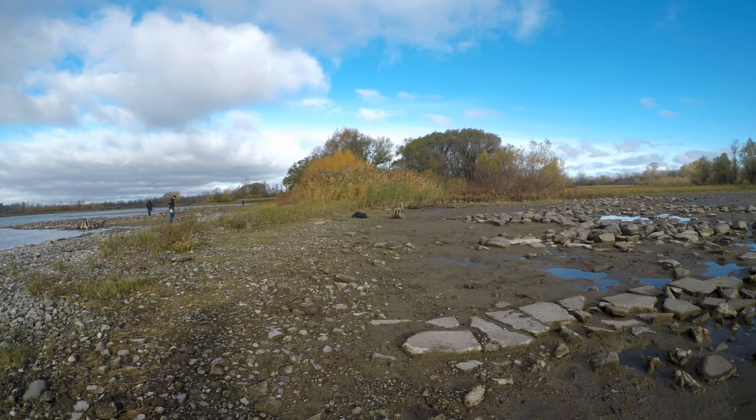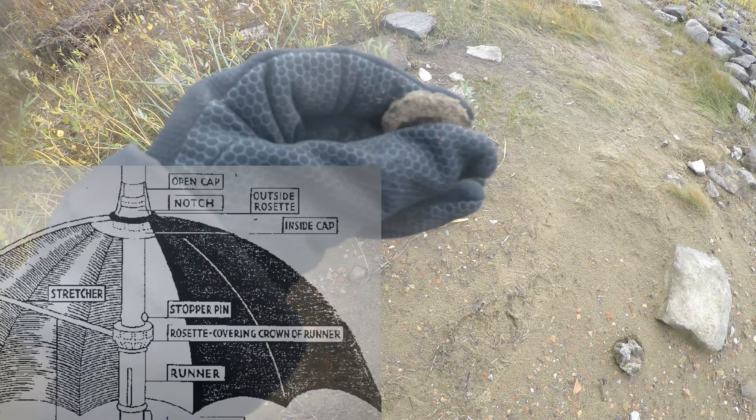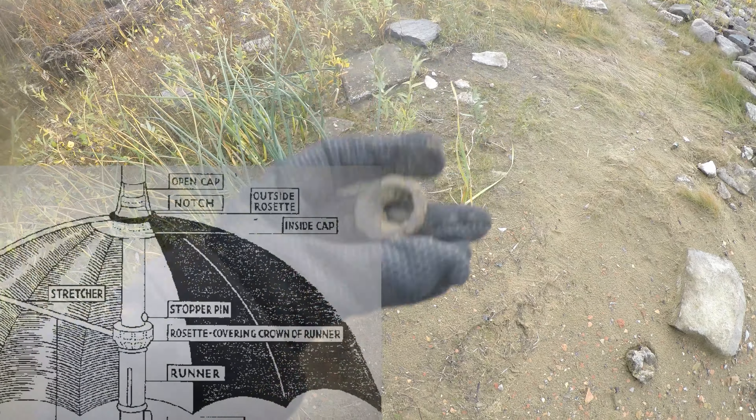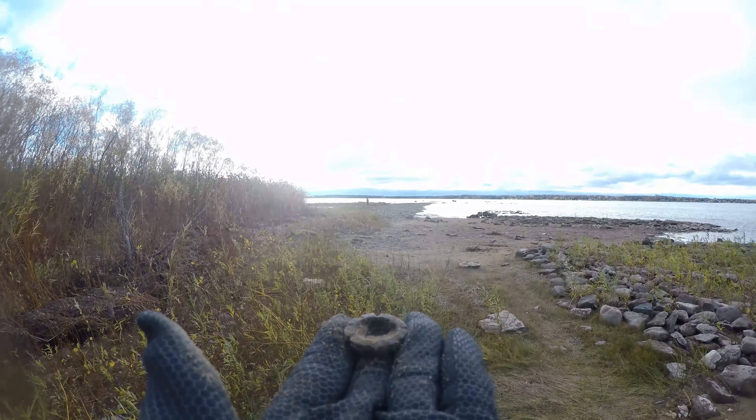My first relic is an umbrella piece — a parasol. So that's a piece from a parasol, kind of like the piece where you lift and all. You can see where all those wire pieces come out.